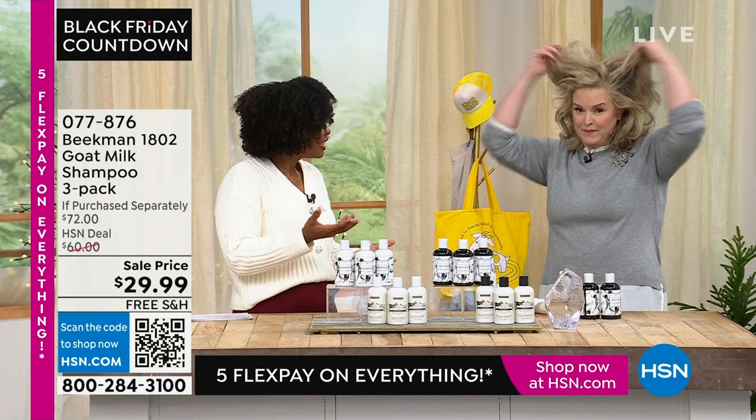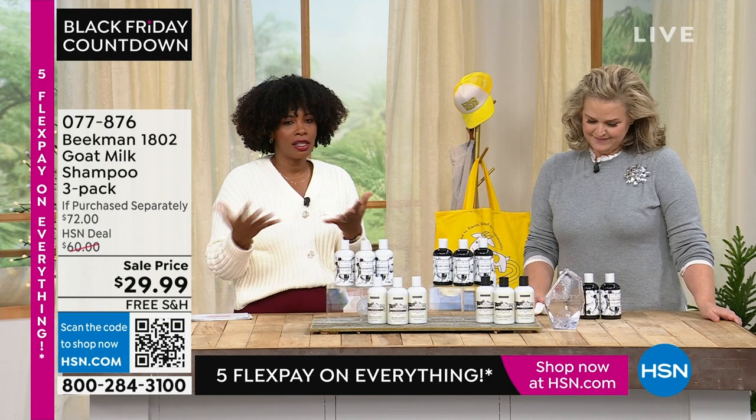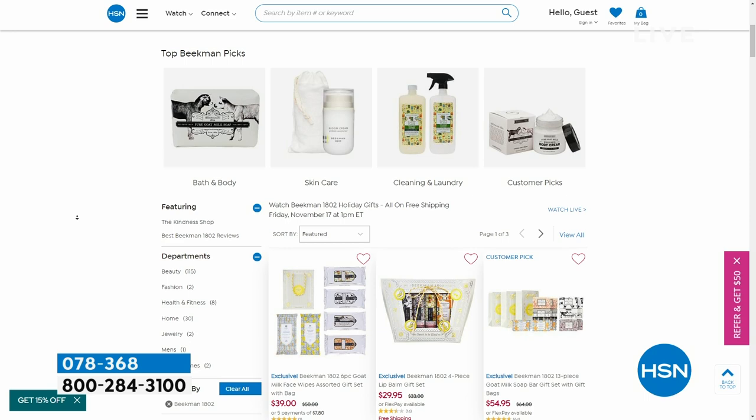That's why I keep saying Beekman 1802 is HSN clean beauty — and that means more than just a slogan. It's everything touching your skin, your scalp, your hair, all of it. Get the shampoo while we have it — you can search everything at hsn.com by typing in Beekman 1802. There are the lip balms. I'm so excited about the shows today.